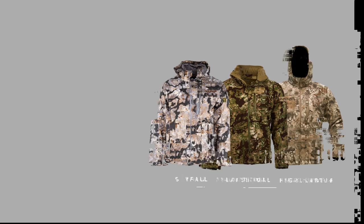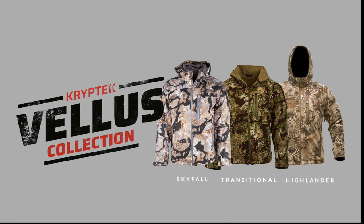Kryptek Vellis system now comes in Skyfall, Transitional, and Highlander patterns.